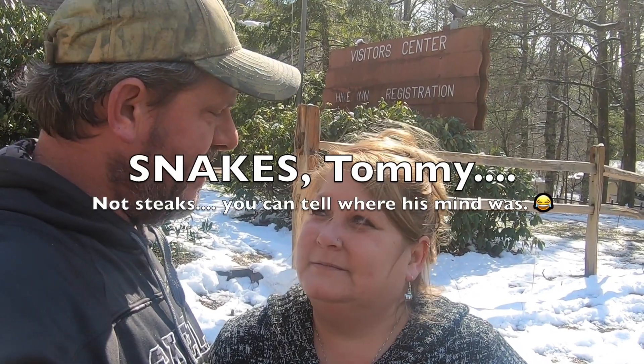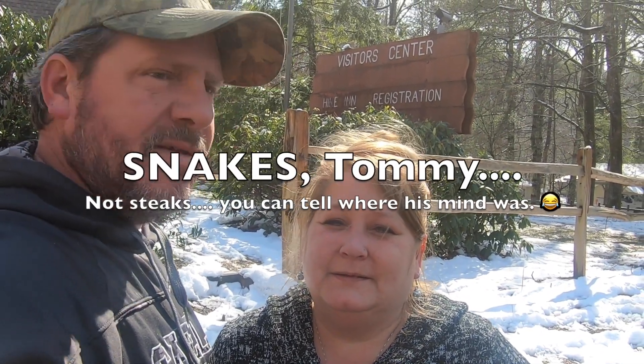Hey, good morning! This is Tommy and this is Lori. We're at Amicalola State Park today. This is where all the hikers check in, and there's a really nice little visitor center — it shows snakes and turtles, and you can get t-shirts and all kinds of different things. As you can tell, we're not hikers.